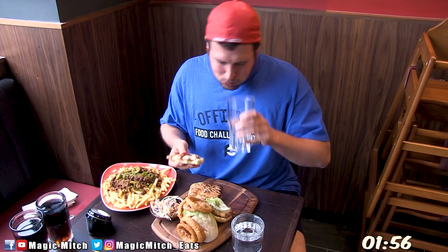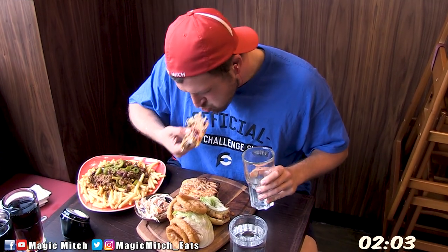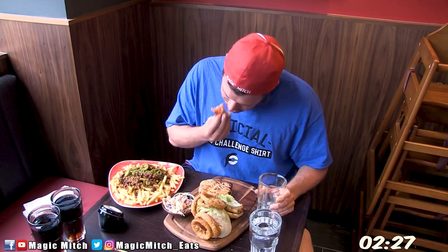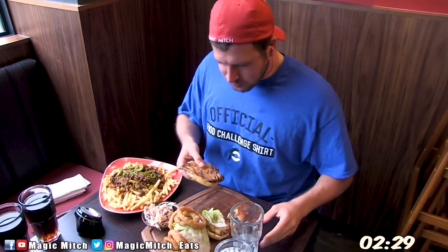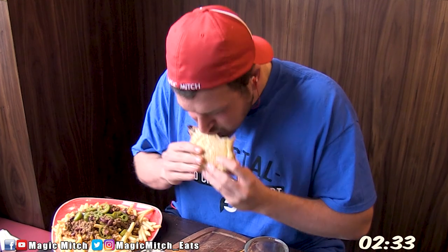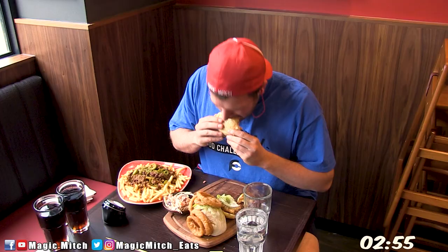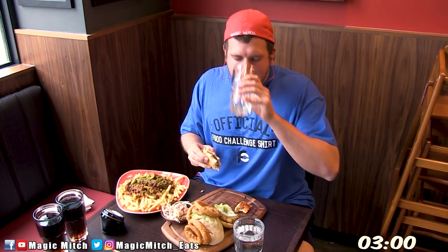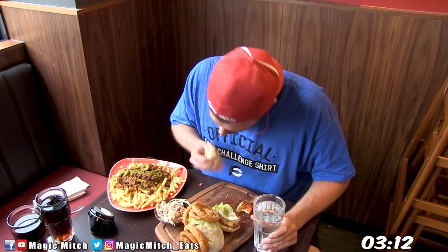You also have a side of coleslaw and a side of chili cheese fries, which we'll talk more about later in the video. You have 30 minutes to finish this entire challenge, which, considering the last few challenges I've done, seems like an eternity — but I assure you, that's not a whole lot of time, especially for anyone without much food fighting experience. If you conquer it within the time limit, you're rewarded with the free meal costing 35 British pounds, a free shirt, and your picture up on their wall of fame.